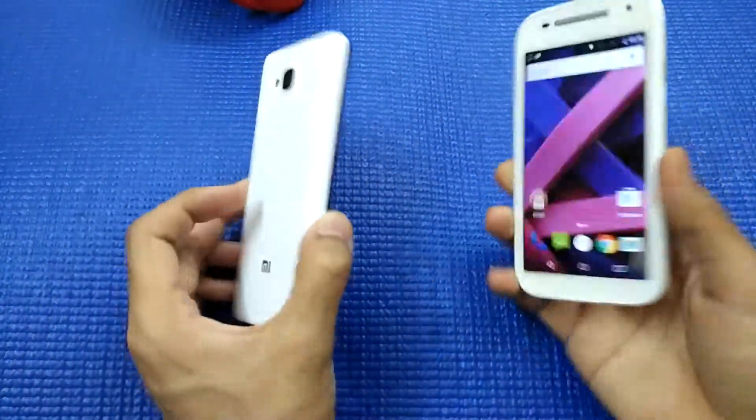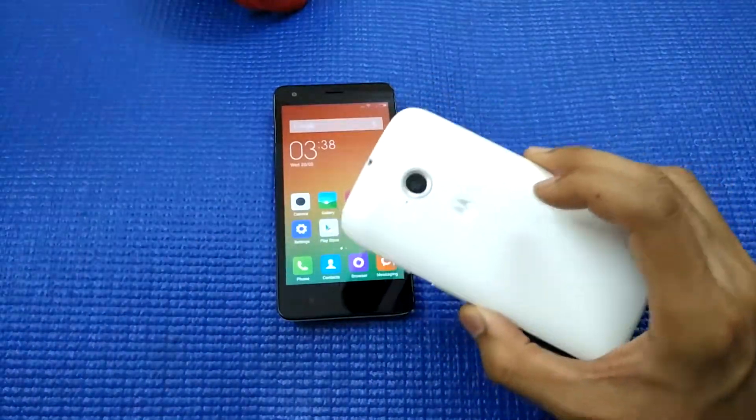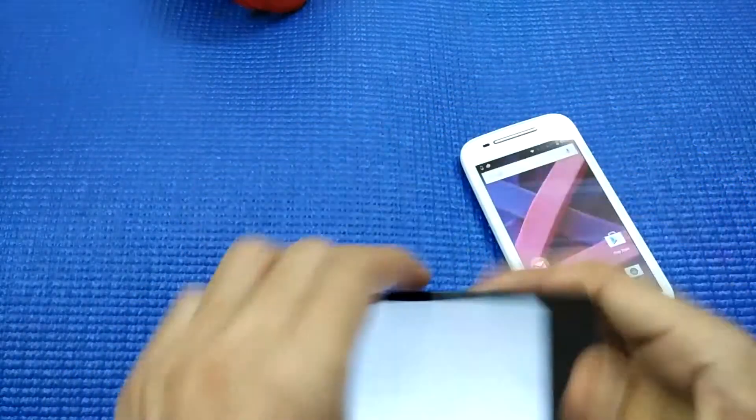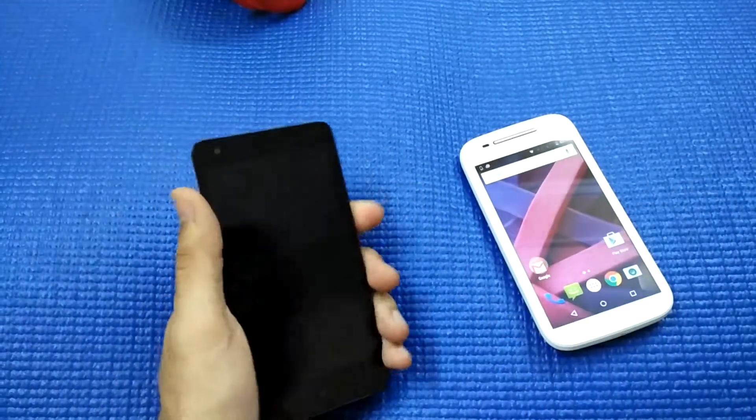Talking about build quality, both phones are plastic, but the build quality of the Moto E2 is slightly better — it is more robust than the Xiaomi Redmi 2.